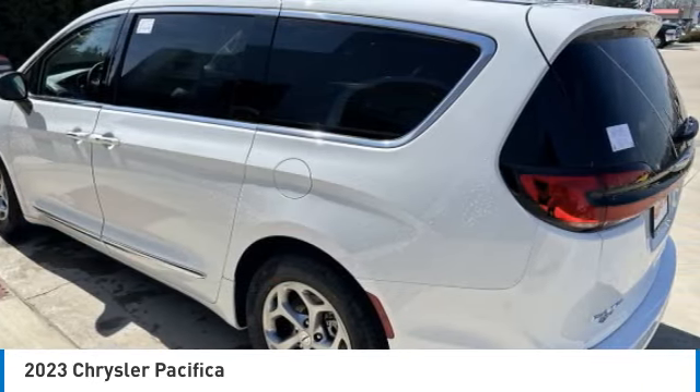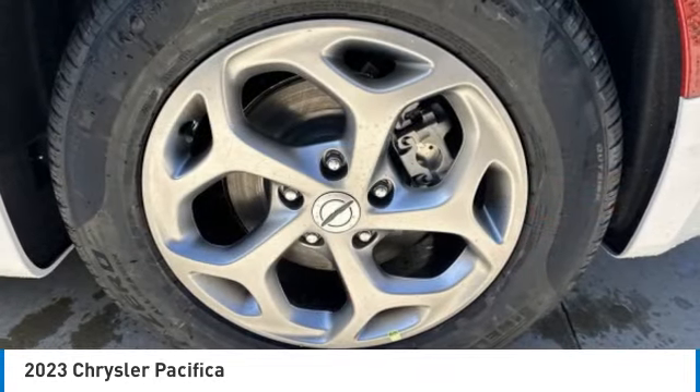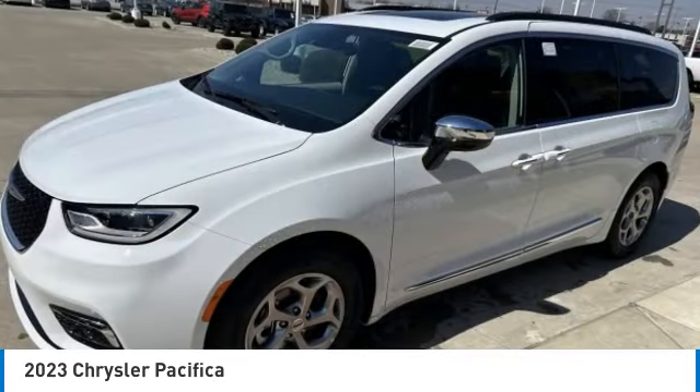The Pacifica has top notch safety scores, an upscale interior, and a spacious cabin that leaves room for your family to grow.